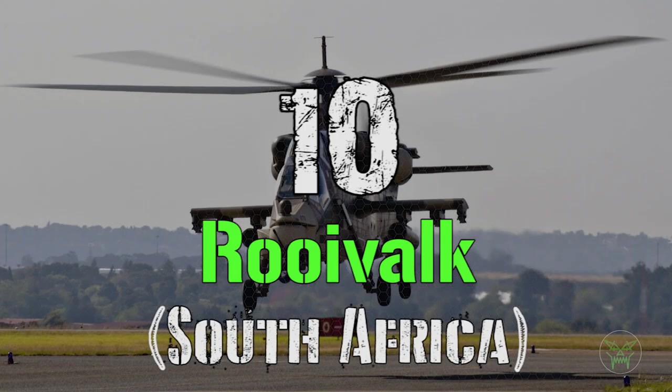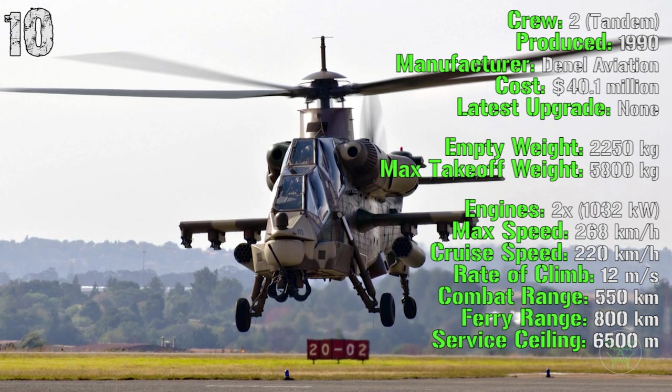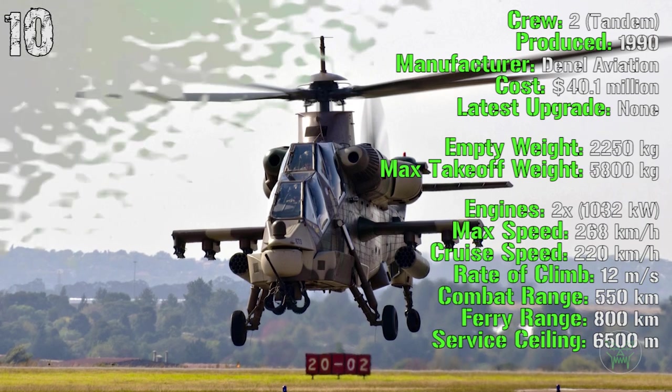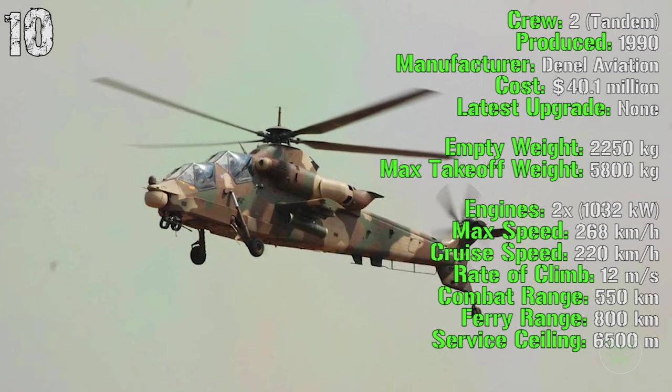The first machine on the list is the South African Rooivalk. It's being produced from 1990 and costs about 40 million dollars. The empty weight is 2,250 kilograms while the max takeoff weight is 5,800 kilograms. It has two engines with a total of 1,000 kilowatts.